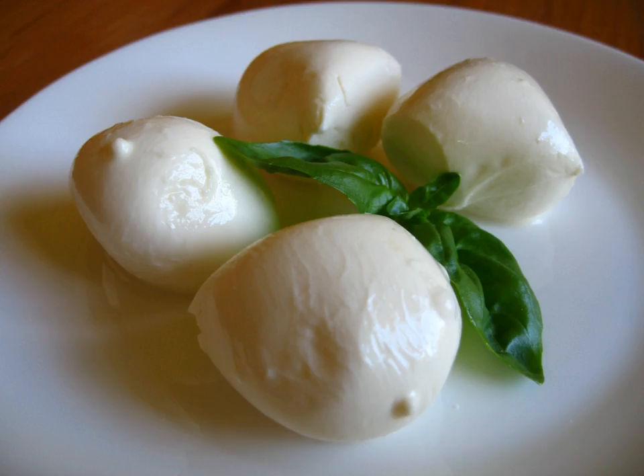Oštiepok is a traditional smoked sheep's milk cheese made in Slovakia. It is a protected trade name under the EU's protected geographical indication.